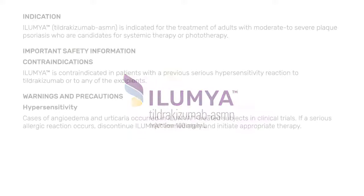Indication: Illumia, Tildrikizumab, is indicated for the treatment of adults with moderate to severe plaque psoriasis who are candidates for systemic therapy or phototherapy. Important safety information — contraindications: Illumia is contraindicated in patients with a previous serious hypersensitivity reaction to tildrikizumab or to any of the excipients.